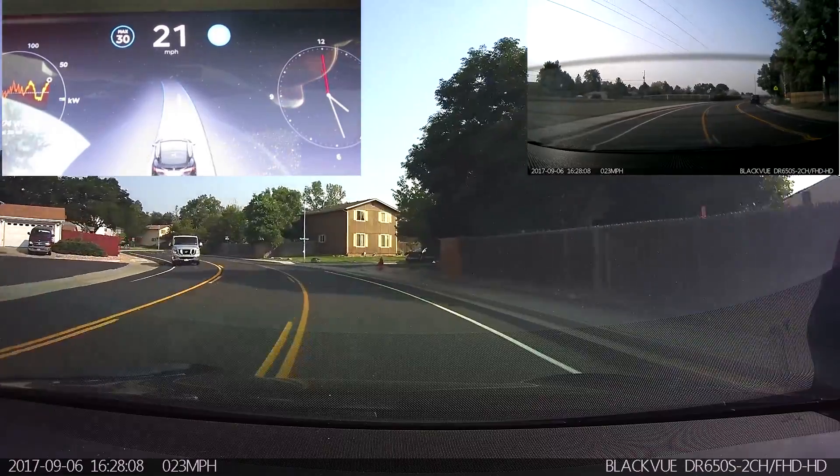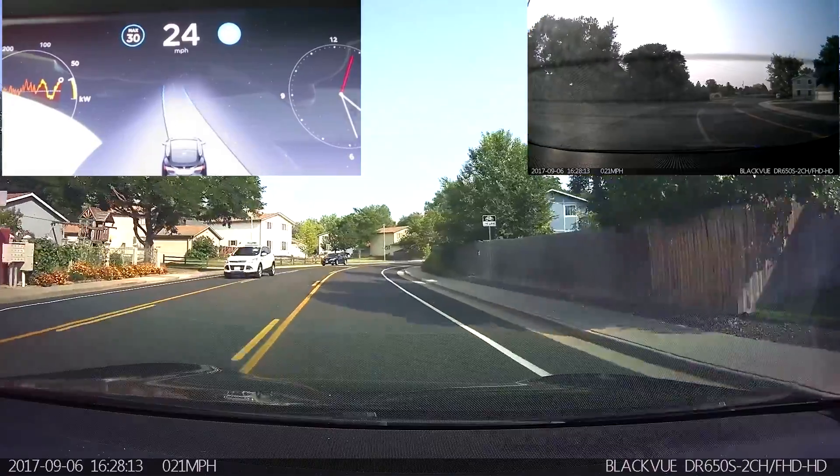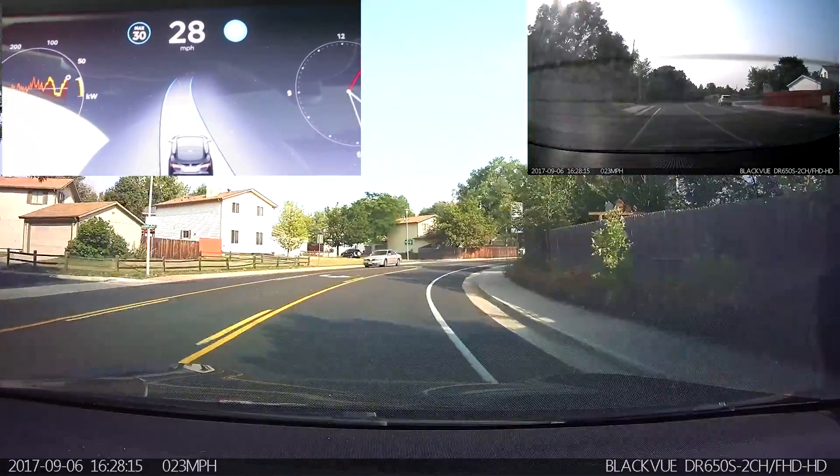Slowing down to about 22, cutting into the center lane, although not as badly — it actually corrected itself, which the previous version was not doing so well in all my previous testing.